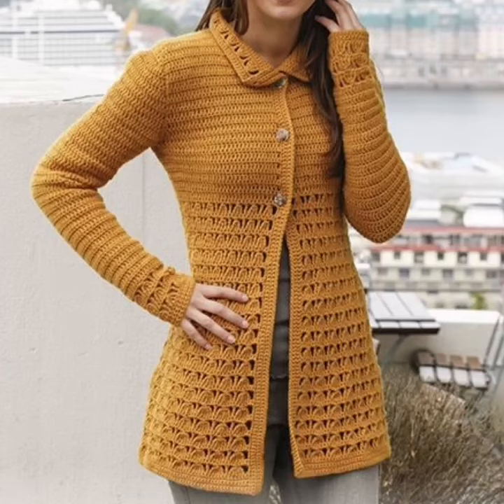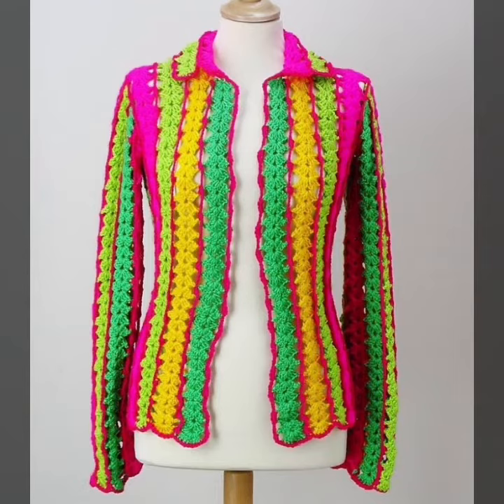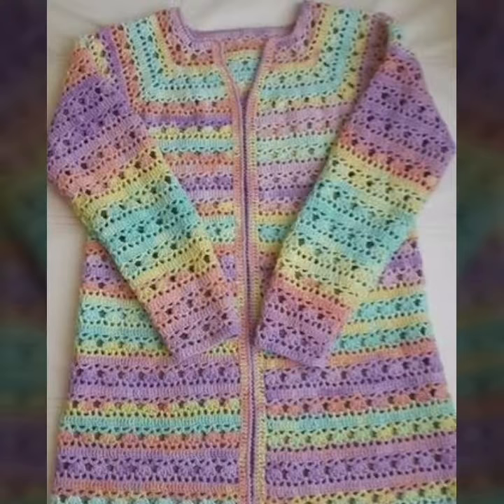Bismillahirrahmanirrahim. Assalamualaikum viewers, how are you all? Guys, first of all, do subscribe to my channel if you want to get amazing videos related to crochet. In this video I am going to show you very beautiful and pretty crochet cardigan designs. All designs are very beautiful and very pretty.